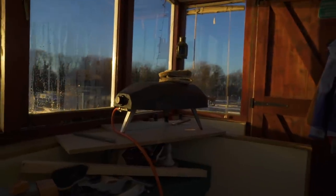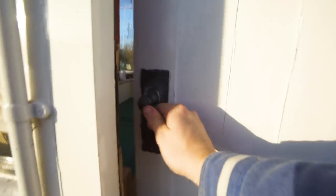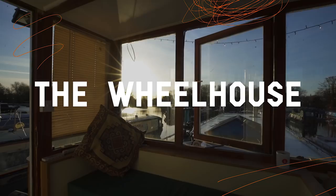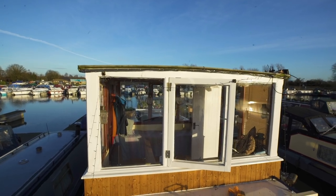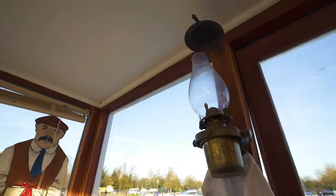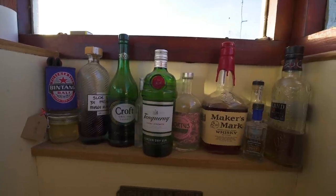First things first, the wheelhouse. I'll tidy that another day, close the door and open it again — and with the magic of film it will be transported and it's clean. Welcome to the wheelhouse that has no wheel because this boat does not have an engine. But it does offer views 360 degrees all the way around. On a day like this it's the best place to be.